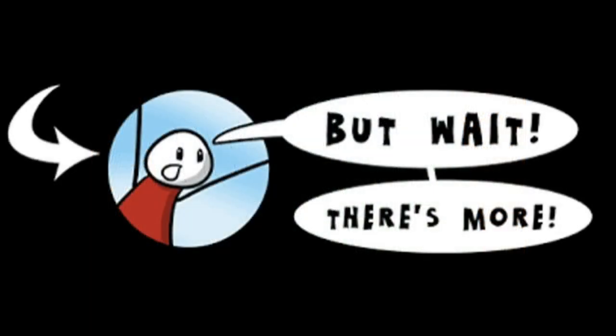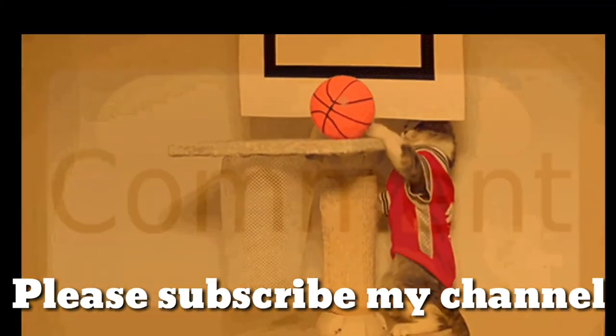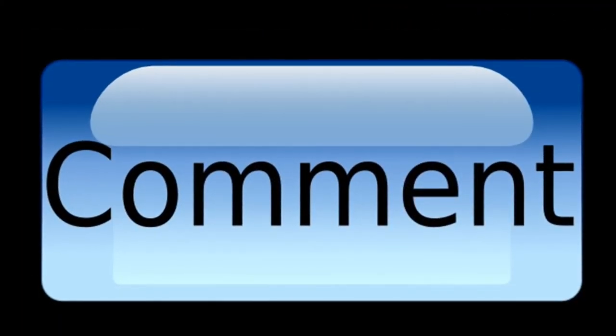If you like this video, please don't forget to subscribe to the channel, and you will be getting more interesting videos. Thank you.